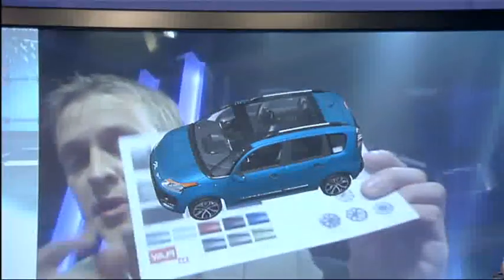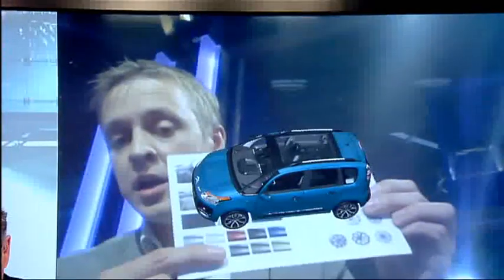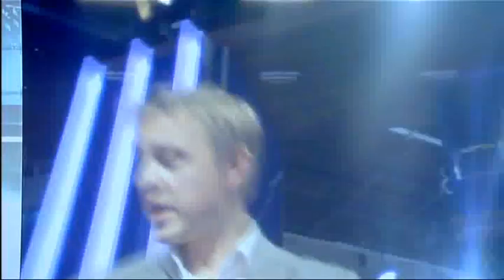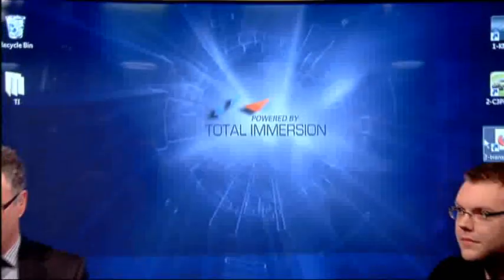So maybe I can decide on the colour I want — let's go for the blue here. I can view it from different viewpoints. If I want another colour, it goes to the slate grey one. I can change any of the configurations, all in a very simple, easy-to-use fashion.